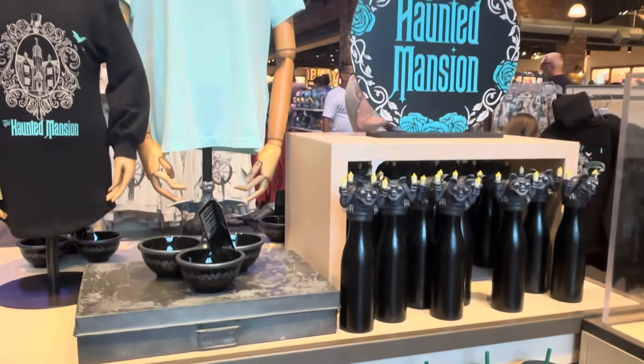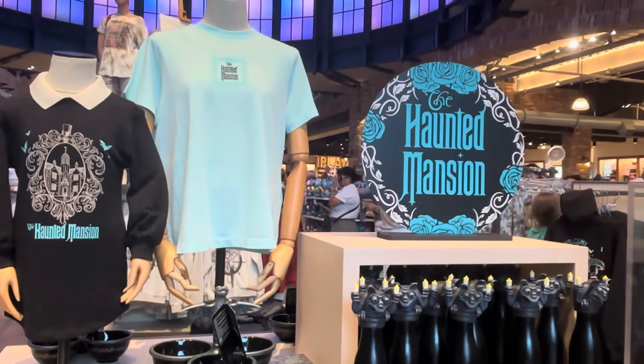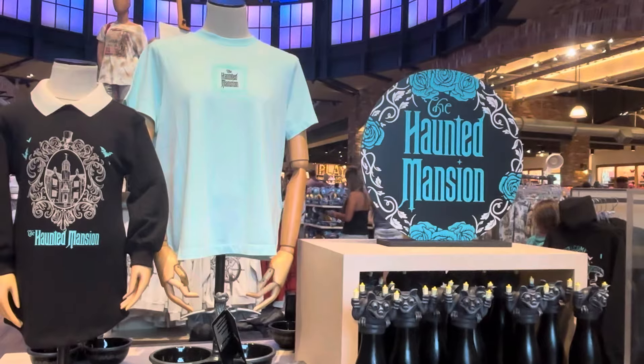So guys, this is World of Disney. This is Disney Springs. This is the Haunted Mansion collection. You've gotta come here if you're a fan.